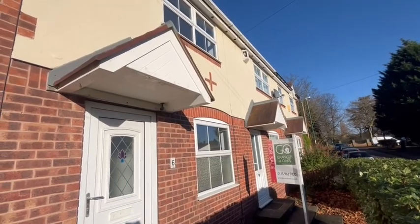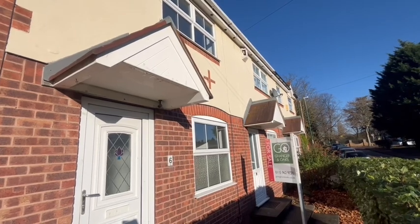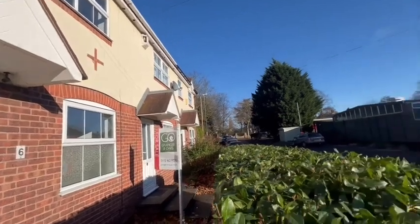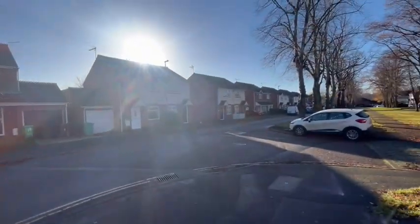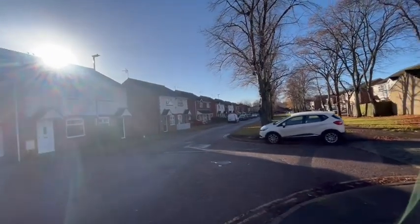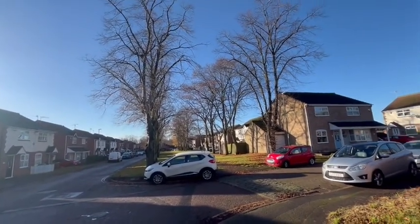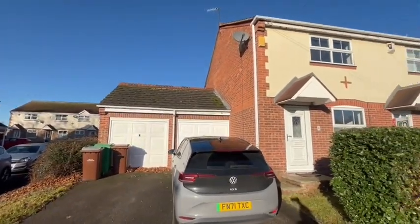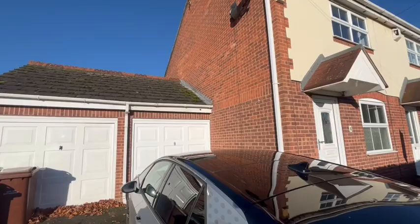So I'm here at Woodland Avenue in Highbury Vale, Nottingham to carry out a virtual tour of this two-bedroom modern end terrace. Woodland Avenue was constructed in the 1980s, I would say. It's an attractive tree-lined avenue. The property comes with off-road parking and it comes with a garage as well.